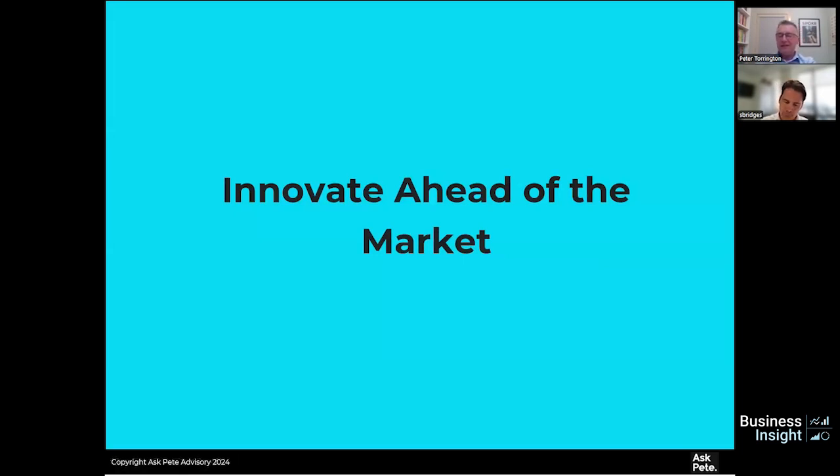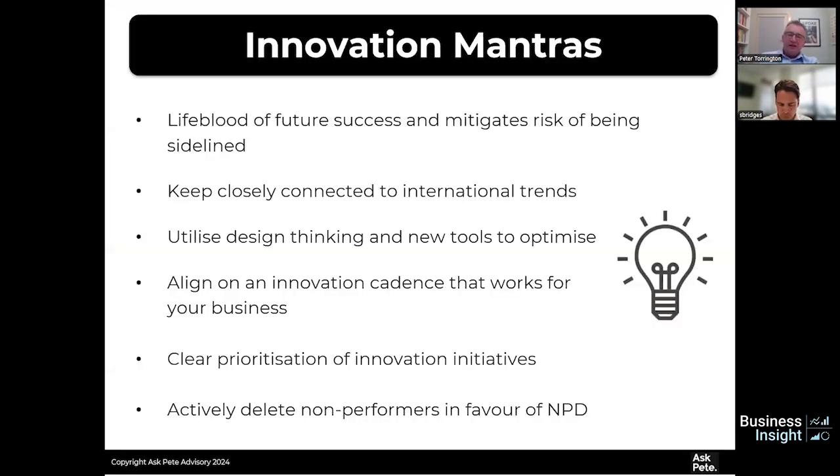Innovation is another key area of learning, and you really want to be innovating ahead of the market wherever possible. It's the lifeblood of your success — maybe not today, but tomorrow. With the foamy hand soap example, we had competition eroding our advantage on the base product, but by innovating into foam we got the momentum back. The classic example is BlackBerry: if you don't innovate, someone can come and eat your lunch. It's important to keep closely connected to international trends — if they're not here now, they're coming, and if you can be first cab off the rank, that can make a massive difference.